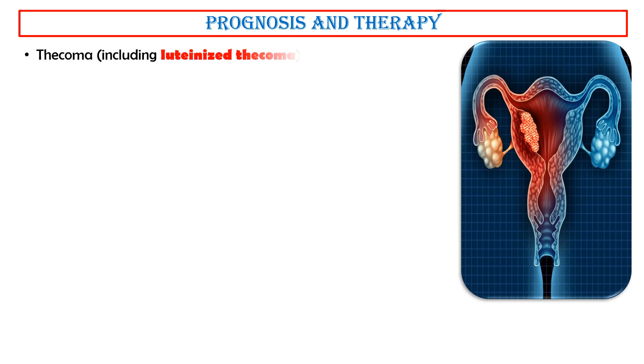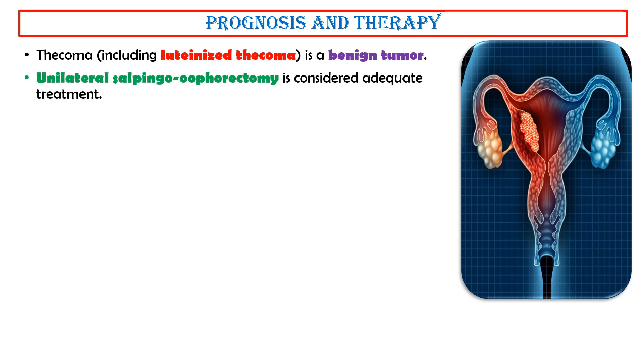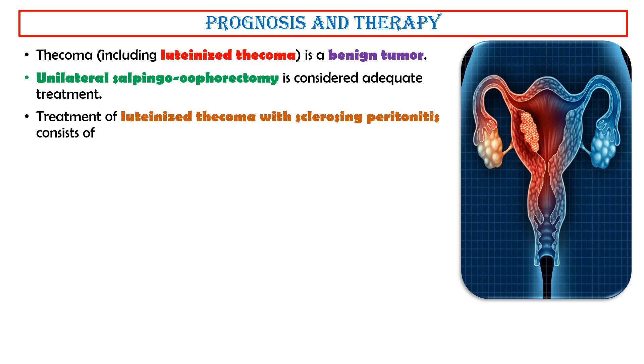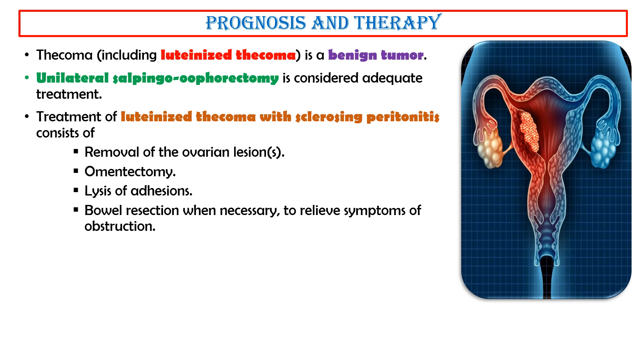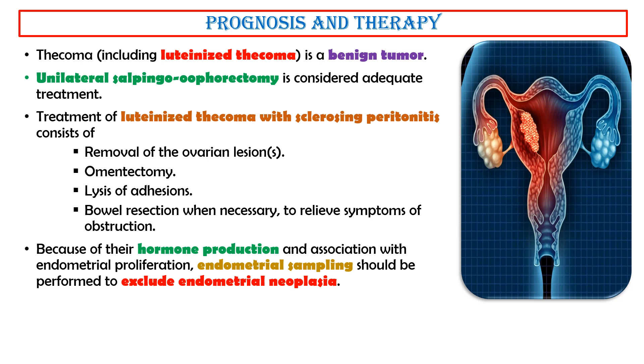Prognosis and therapy. Thecoma, including luteinized thecoma, is a benign tumor. Unilateral salpingo-oophorectomy is considered adequate treatment. Treatment of luteinized thecoma with sclerosing peritonitis consists of removal of the ovarian lesion, omentectomy, lysis of adhesions, and bowel resection when necessary to relieve symptoms of obstruction. Because of their hormone production and association with endometrial proliferation, endometrial sampling should be performed to exclude endometrial neoplasia.